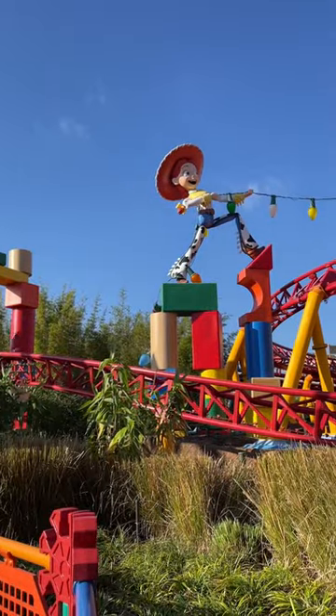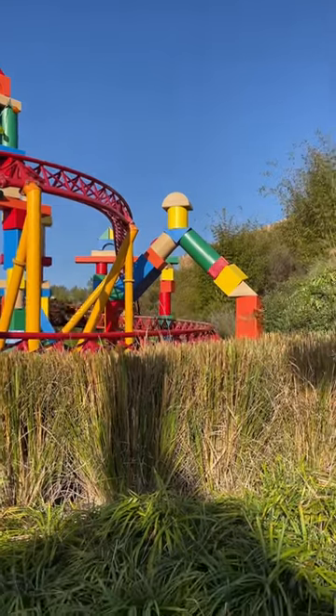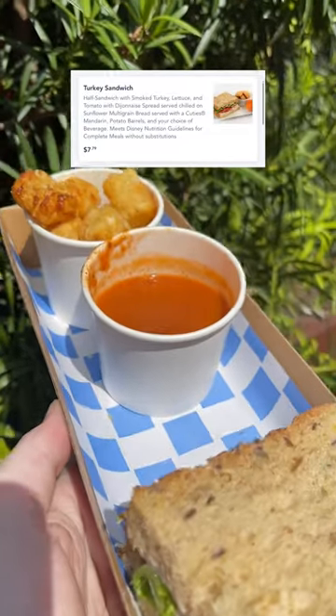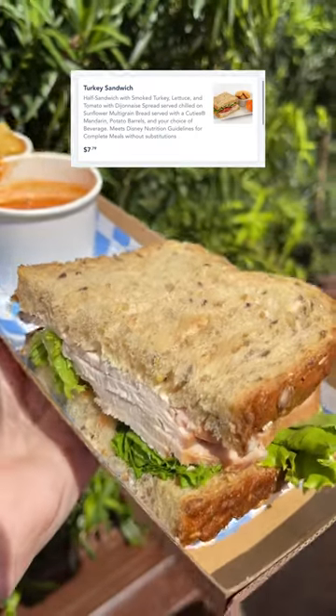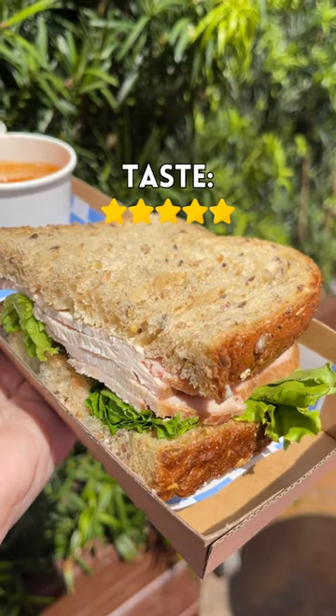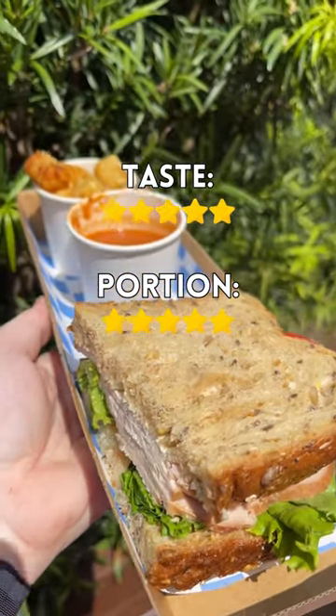It's off to Toy Story Land because we're kicking this off at Woody's Lunchbox. They have two options on the menu. First up was my favorite — the turkey sandwich. It's a half sandwich with smoked turkey, lettuce, tomato, and a Dijonese spread. This gets a five out of five for taste and a five out of five for portion size. This was huge and only $7.79.